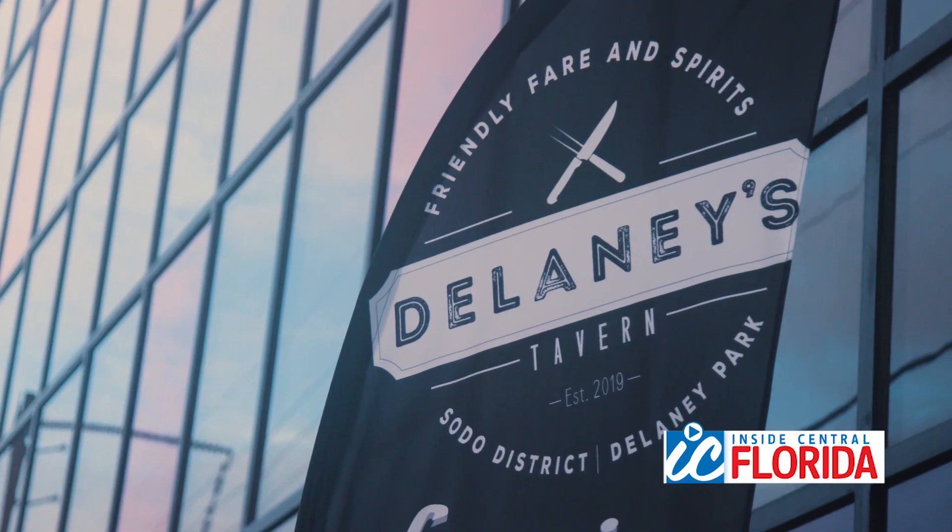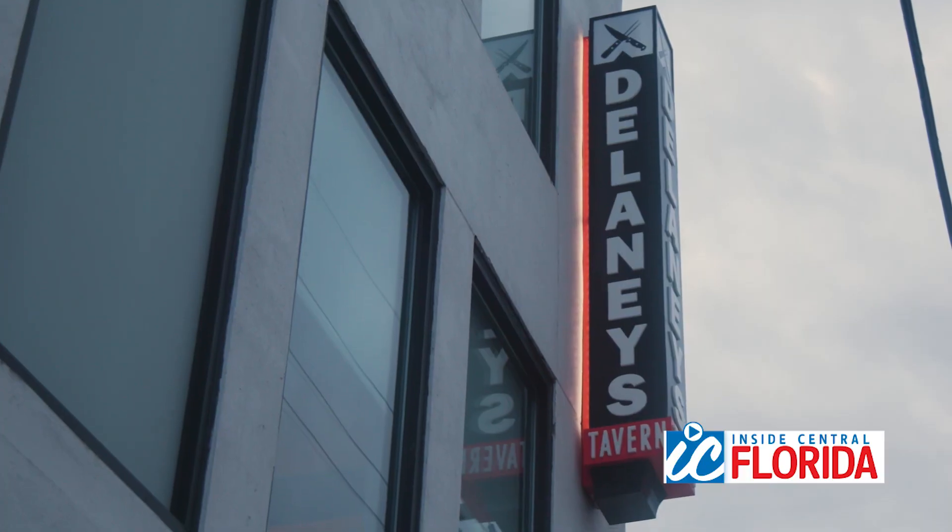I'm standing in the lobby of the Delaney Hotel. It's a new boutique hotel in Orlando's Soto district. And with the hotel comes a new restaurant, Delaney's Tavern. Let's go check it out.